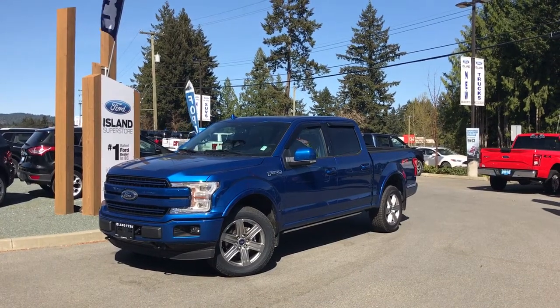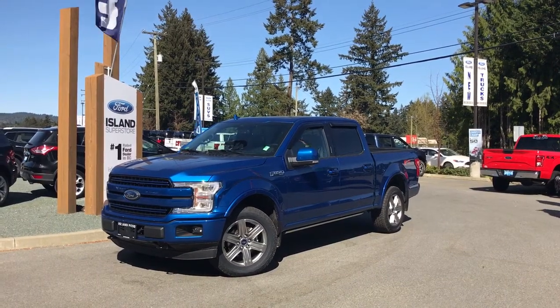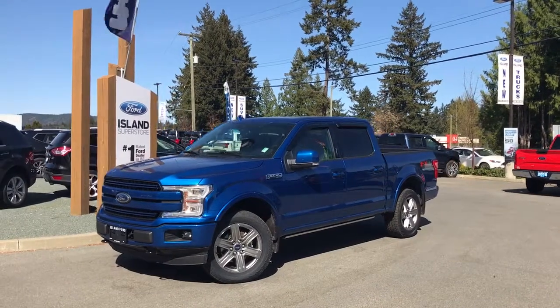Thanks for joining us today at Island Ford Superstore, located on North Cross Road in Duncan, B.C., off the Trans-Canada Highway. We're in the Cowichin Valley on Vancouver Island.